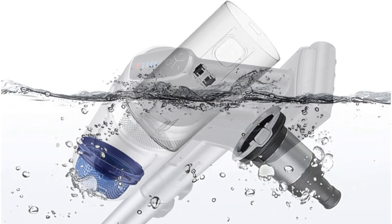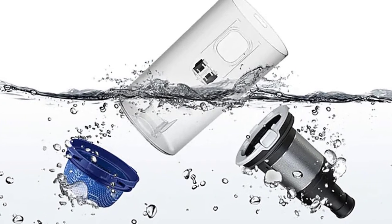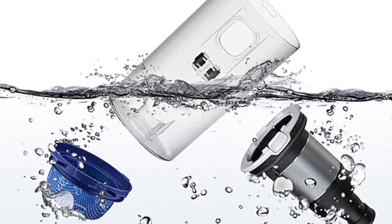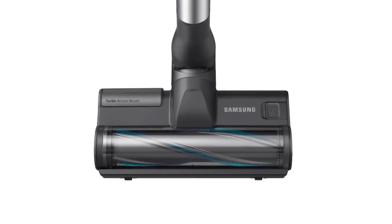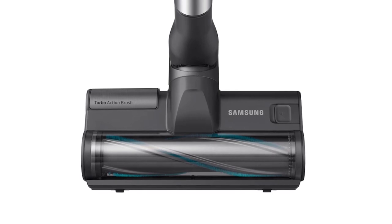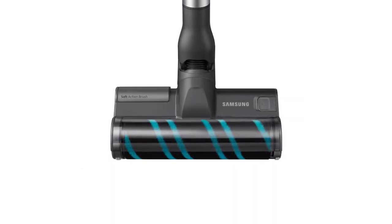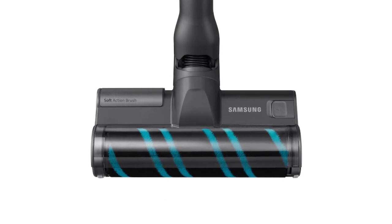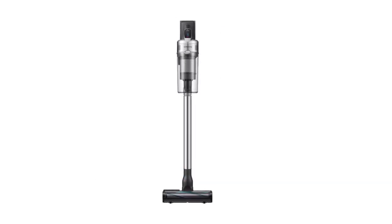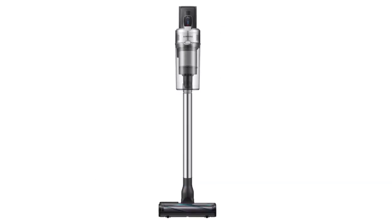The five-layer HEPA filtration system ensures the air around you stays clean. The 200-watt powerhouse takes no mercy on both floors and carpets, and the jet cyclone keeps the vacuum from getting clogged. It has a generous battery that lasts up to 60 minutes and 180-degree swivel flexibility for ultimate maneuverability — chores have never been this easy.